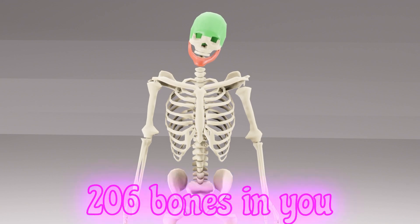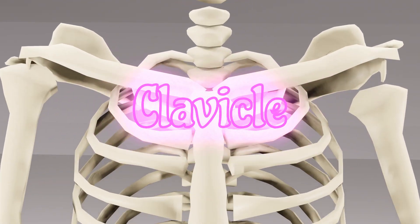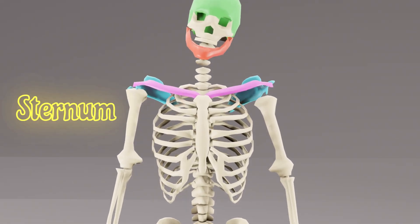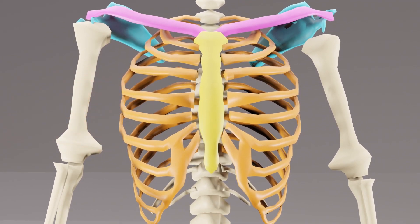206 bones in you, let's learn what they all do. Clavicle and scapula, shoulders help you move and play. Sternum and the ribcage to protect your heart and lungs for you.